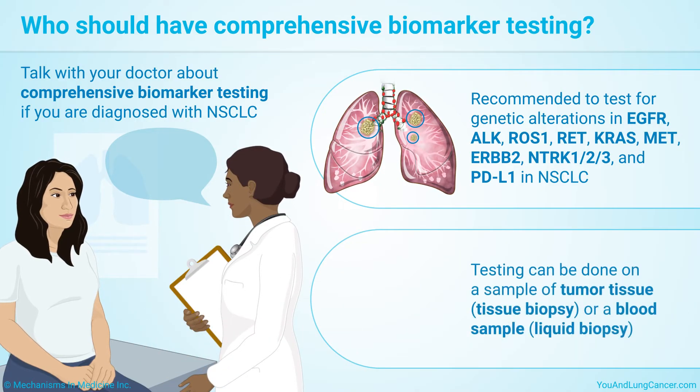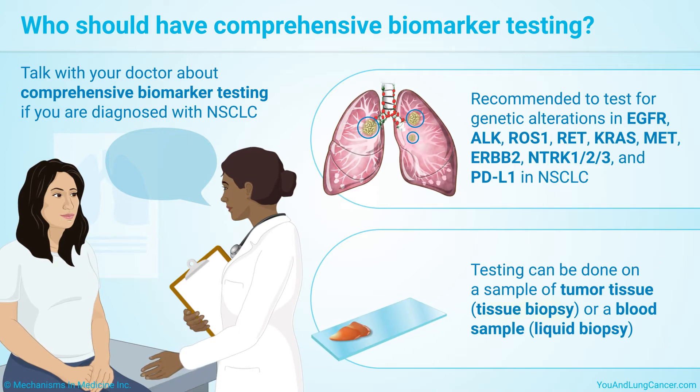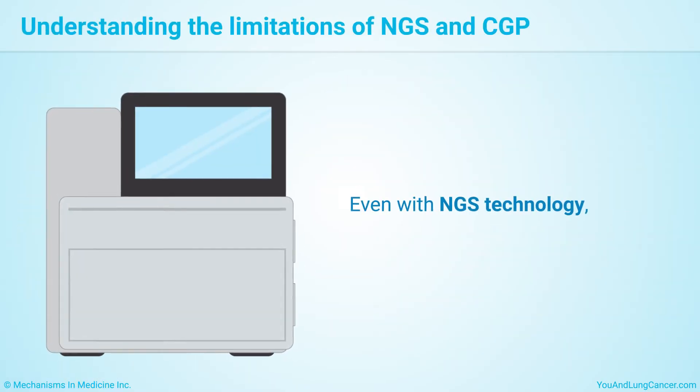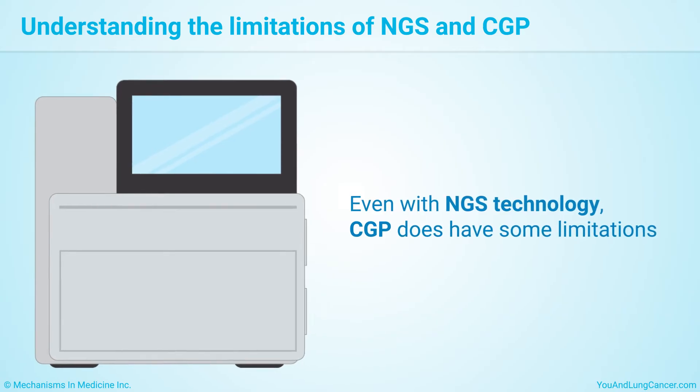This testing can be done on a sample of tumor tissue called a tissue biopsy, or a blood sample which is called a liquid biopsy. Even with NGS technology, CGP does have some limitations.